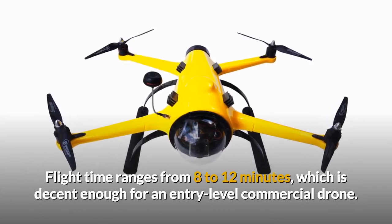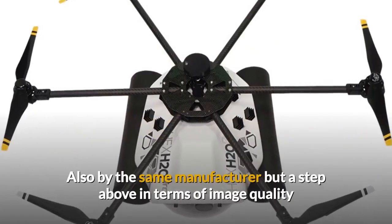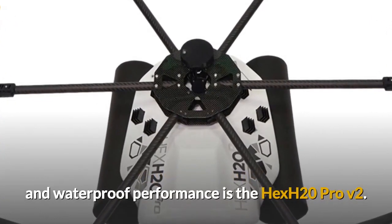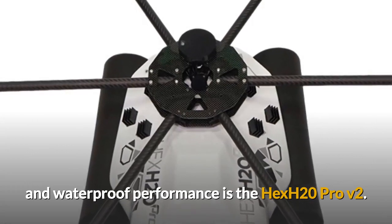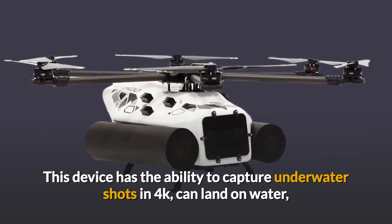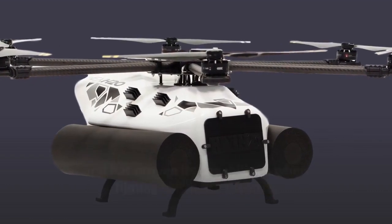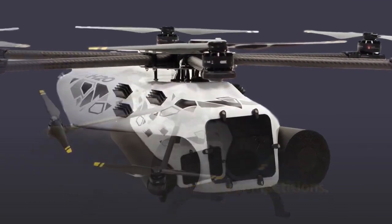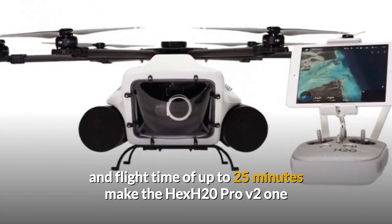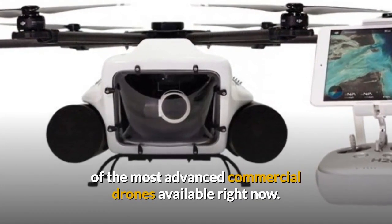Flight time ranges from 8 to 12 minutes, which is decent enough for an entry-level commercial drone. Also by the same manufacturer but a step above in terms of image quality and waterproof performance is the HEX H20 PRO V2. This device has the ability to capture underwater shots in 4K, can land on water, and has proven its capabilities when filming fast-action scenes like jet skiing or yachting competitions. Forward speeds of up to 35mph and a flight time of up to 25 minutes make the HEX H20 PRO one of the most advanced commercial drones available right now.